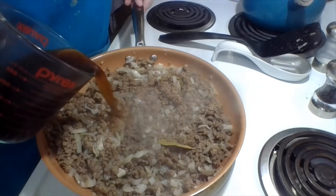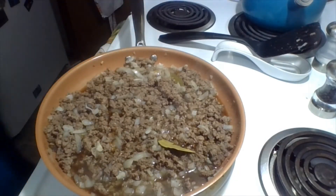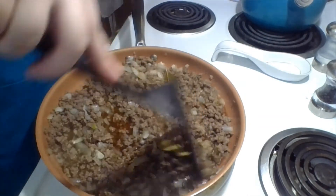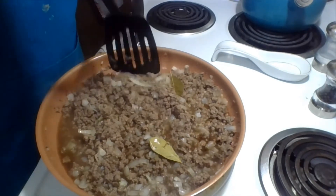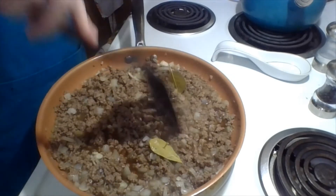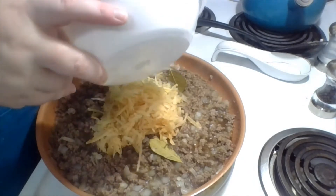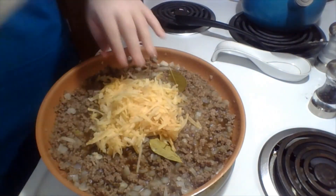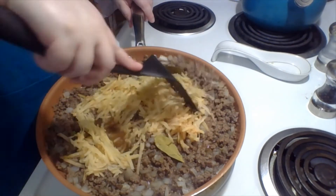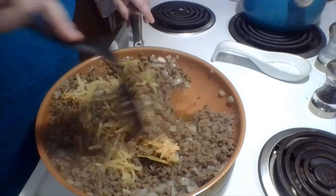Now we're adding a cup and a half of beef stock to it. Let's make sure everything's down in there. And then our final thing to add for the inside of it all is that potato we grated. We're just stirring it all in.